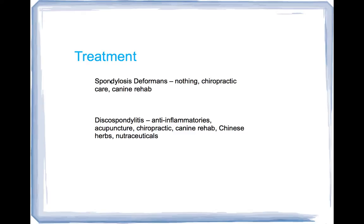As far as treatments: for spondylosis deformans, most of the time nothing is done conventionally. Chiropractic treatments or canine rehab are used to try to increase the range of motion of the spine, ensure the spine is moving better, and make the dog more comfortable by improving movement. For discospondylitis, however, there is inflammation and pain, so we use anti-inflammatories — whether traditional or natural. Traditional ones are a little more potent but also have more side effects. If the dog is quite painful, you may have to use traditional anti-inflammatories. Otherwise, we treat with acupuncture, chiropractic, canine rehab, Chinese herbs, nutraceuticals, and many different modalities to help with the pain and improve neurologic flow.